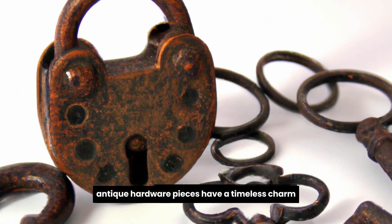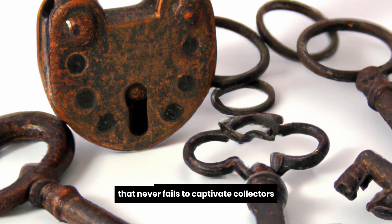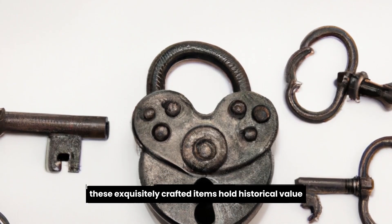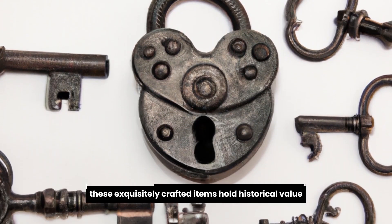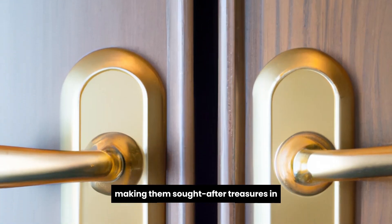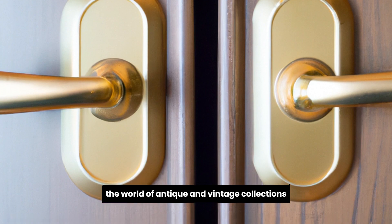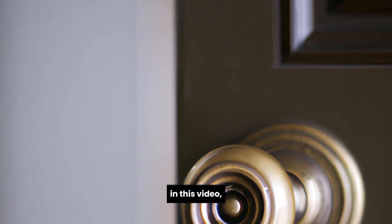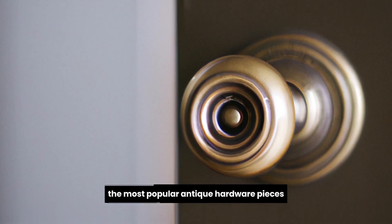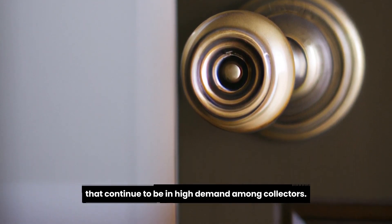Antique hardware pieces have a timeless charm that never fails to captivate collectors and enthusiasts alike. These exquisitely crafted items hold historical value and exhibit impeccable craftsmanship, making them sought-after treasures in the world of antique and vintage collections. In this video, we will explore some of the most popular antique hardware pieces that continue to be in high demand among collectors.